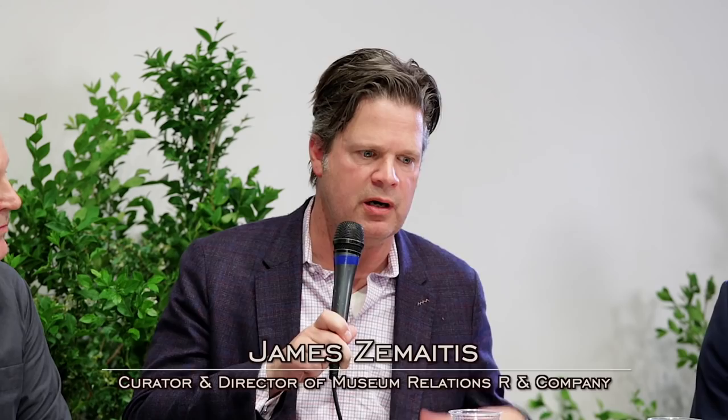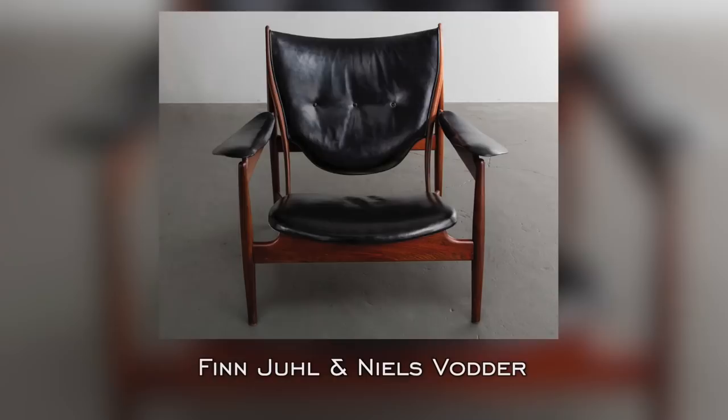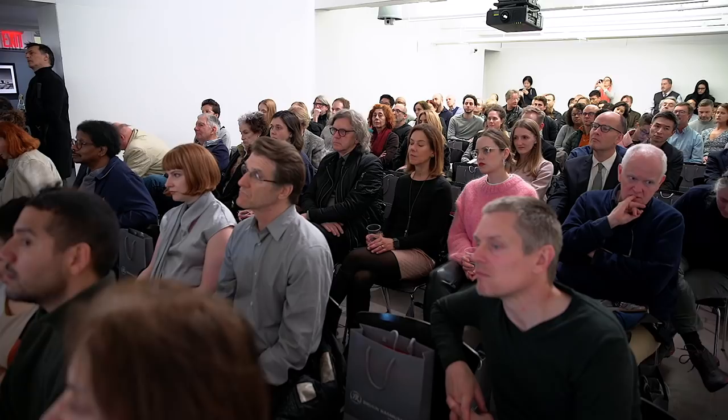This particular chair is from that early group — built by Nils Vodder and originally sold at the George Jensen store in New York. It's now in the Carnegie Museum in Pittsburgh. It's fascinating how American museums are really behind the curve when it comes to collecting Danish design.